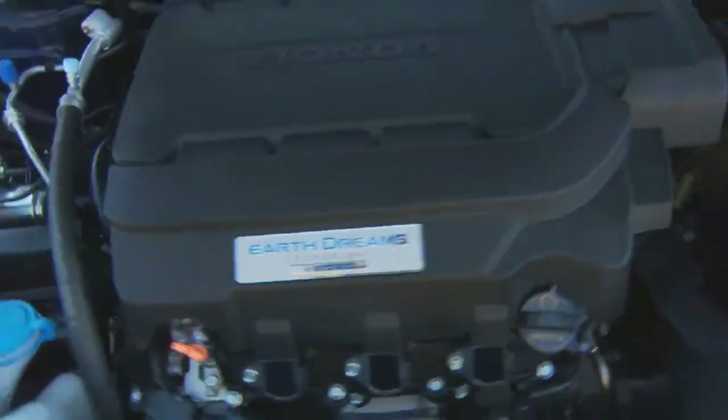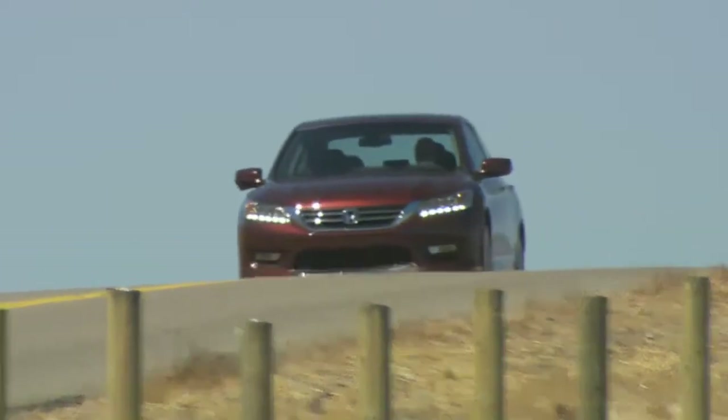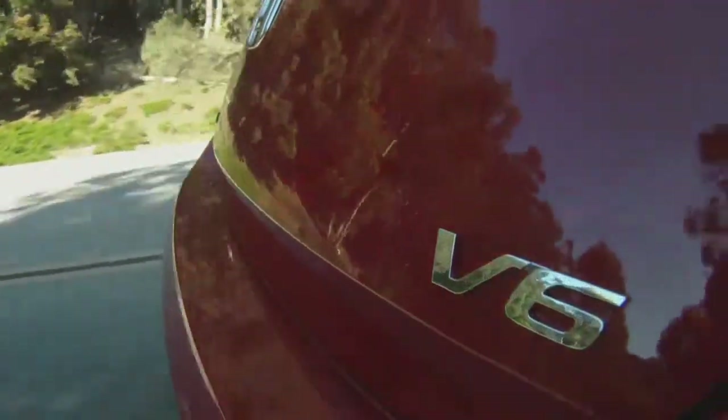Honda calls this series of engines Earth Dreams technology. For the Accord, there are three iterations with three engines and three transmissions: a 2.4-liter four-cylinder, a 3.5-liter V6, and the PHEV technology — the plug-in hybrid.